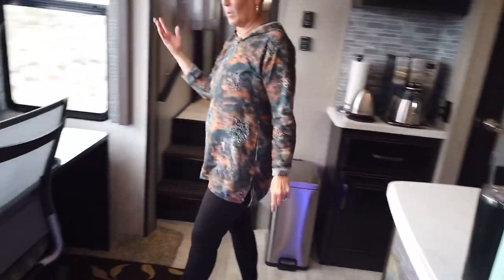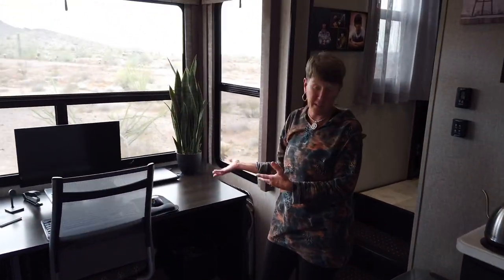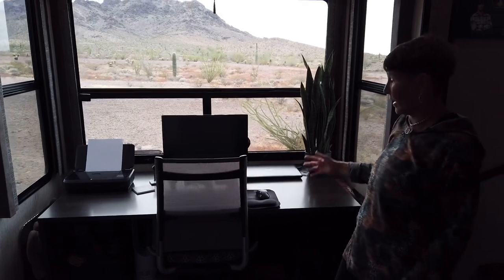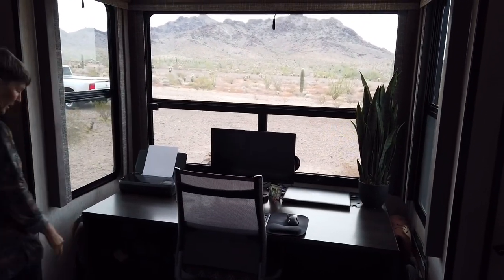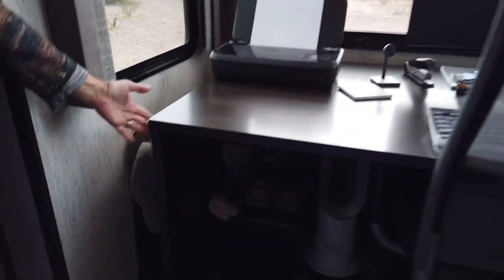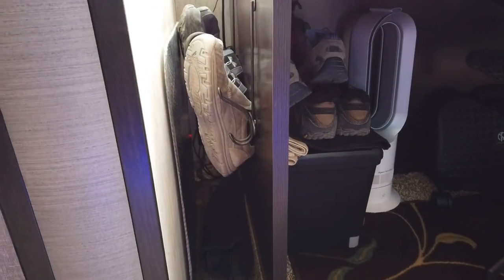On to Lance's desk area — we made the decision to sell the dinette and put in a desk for him. He has a full-time job with heavy workloads and designs, so he needed his own desk area. It worked out really well; he has a nice view. On the side of his desk we wanted a place to put shoes, and he came up with these little coat racks.